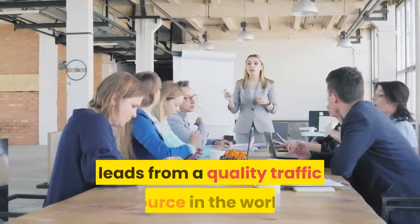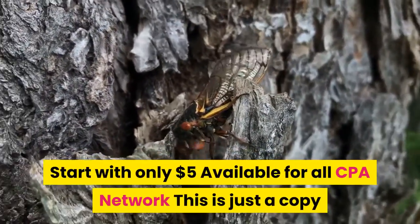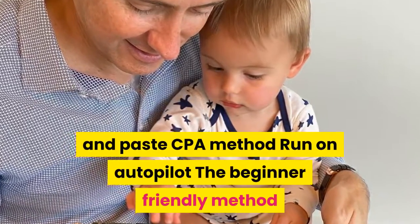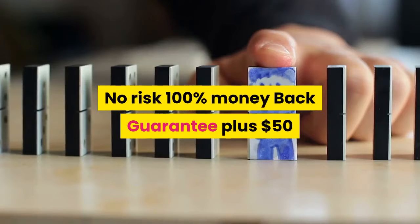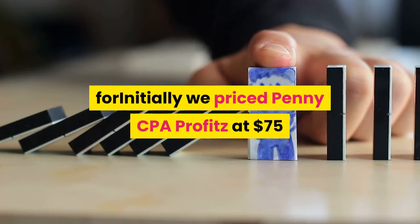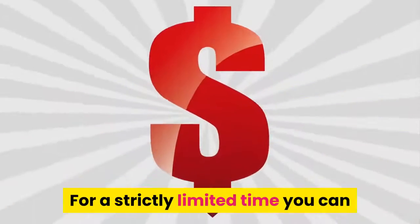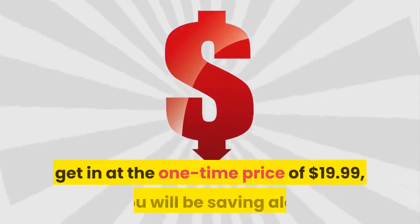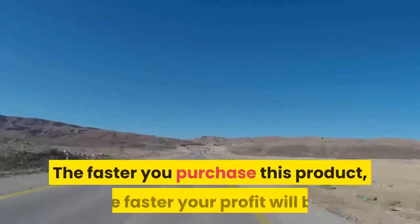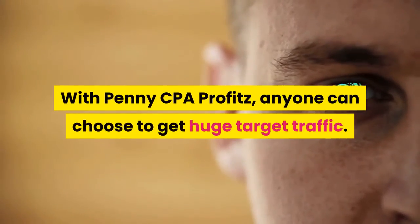Key features: it is a new method with super-targeted leads from a quality traffic source. Start with only five dollars, available for all CPA networks. This is just a copy-and-paste CPA method that runs on autopilot — beginner-friendly, no risk, with a 100% money-back guarantee plus fifty dollars. Initially priced at seventy-five dollars, for a strictly limited time you can get in at the one-time price of nineteen dollars and ninety-nine cents.